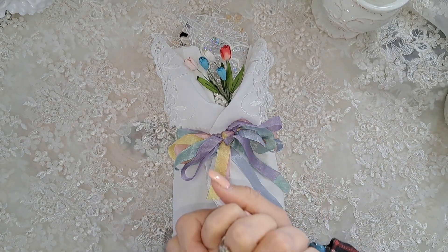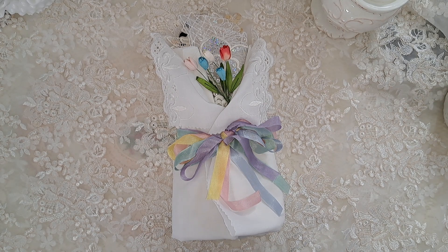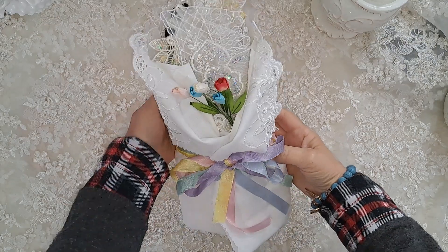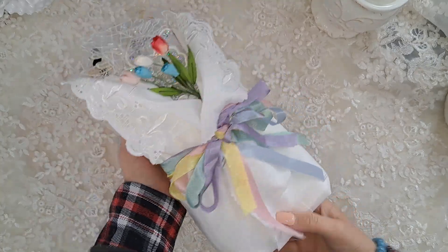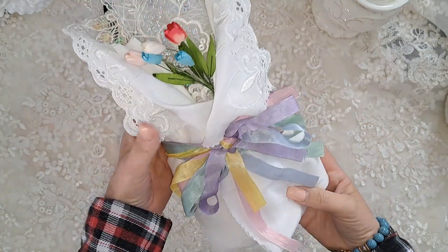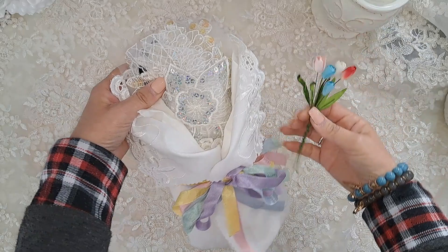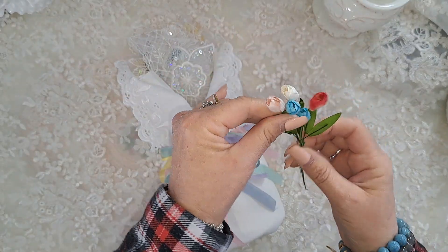Hi everybody, it's Carla, Pinky Sugar Artsy. Welcome back! I received my design team box from Mary at Mary's Laces, and she gifted me with this beautiful bouquet of laces — so beautiful, with seam binding in Easter colors. Beautiful pastels in this little bouquet, so I wanted to open this up and show you some of the pieces.